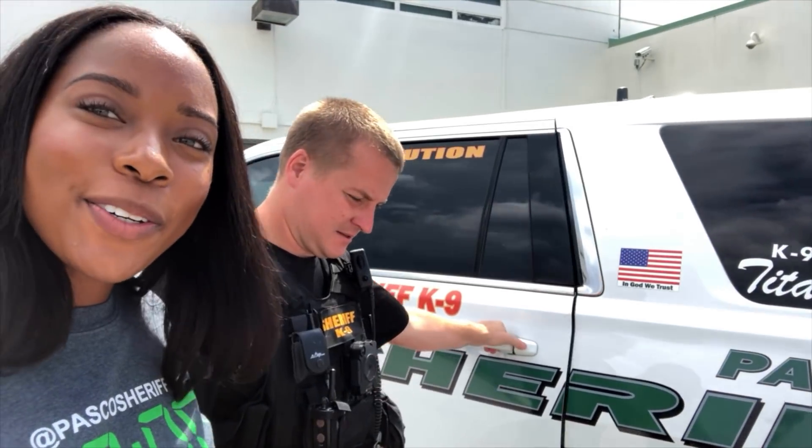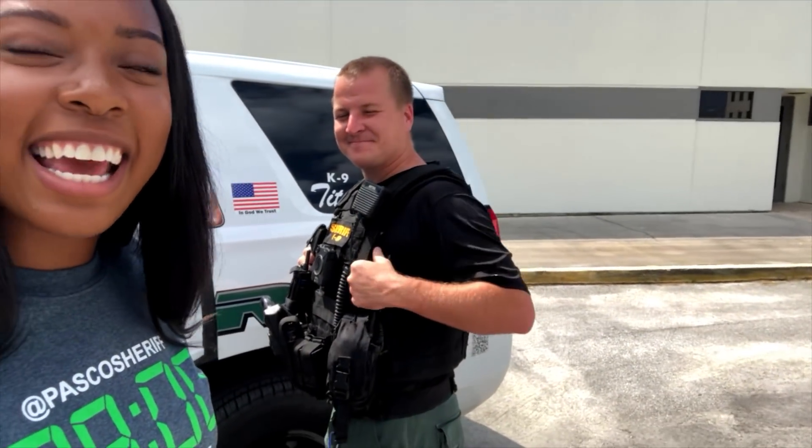Hey guys, it's Benicia, your community outreach specialist, and today we are going to introduce you to Canine Titan and Sergeant Ferguson. Can't have one without the other.